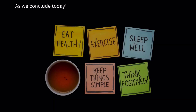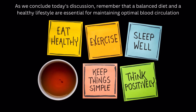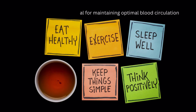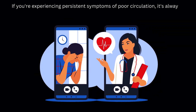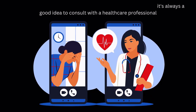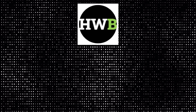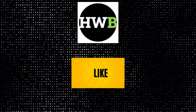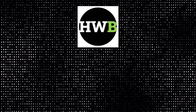As we conclude today's discussion, remember that a balanced diet and a healthy lifestyle are essential for maintaining optimal blood circulation. If you're experiencing persistent symptoms of poor circulation, it's always a good idea to consult with a healthcare professional. Thank you for joining us on Health and Wellness Bites. If you found this information helpful, don't forget to like, share, and subscribe for more health tips and insights. Until next time, take care of your health, and stay well. Goodbye.